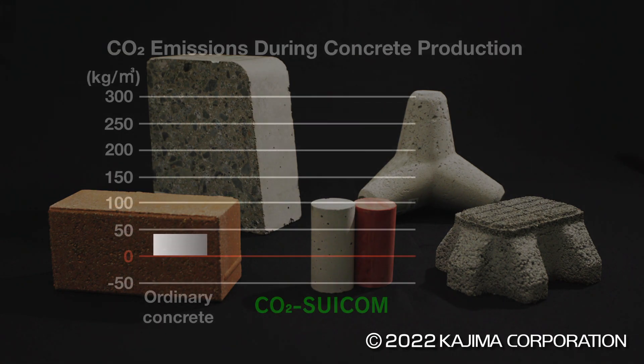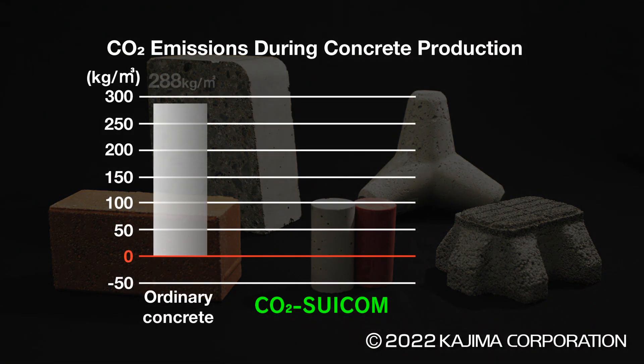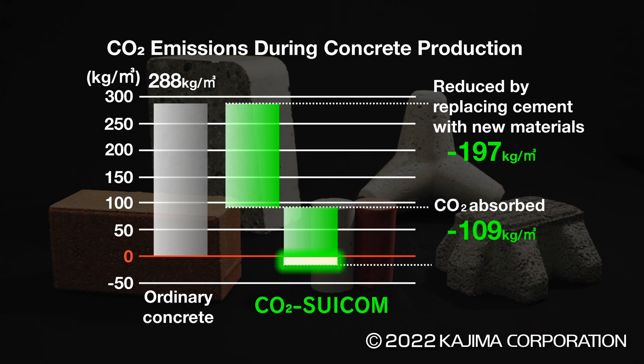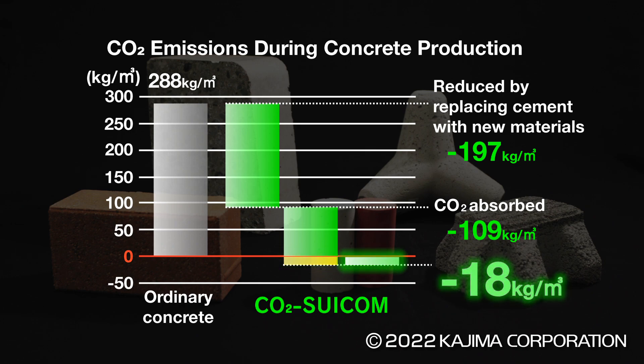Producing a cubic meter of ordinary concrete emits 288 kilos of carbon dioxide. Replacing some of the cement with other materials reduces this by 197 kilos, while solidification absorbs a further 109 kilos of carbon dioxide. This results in net emissions in the minus range at minus 18 kilos per cubic meter of concrete.